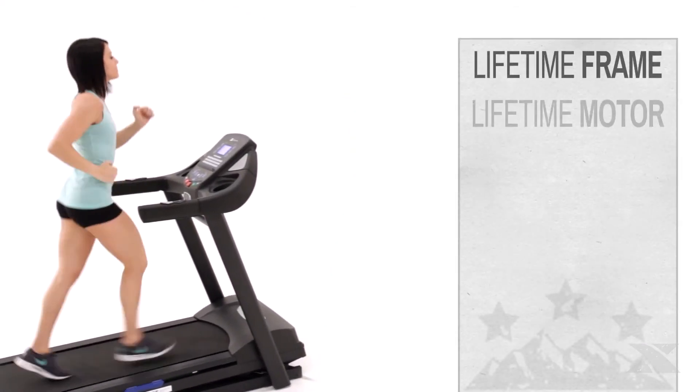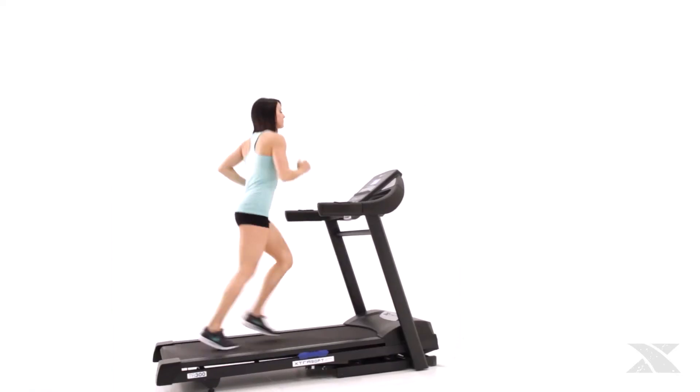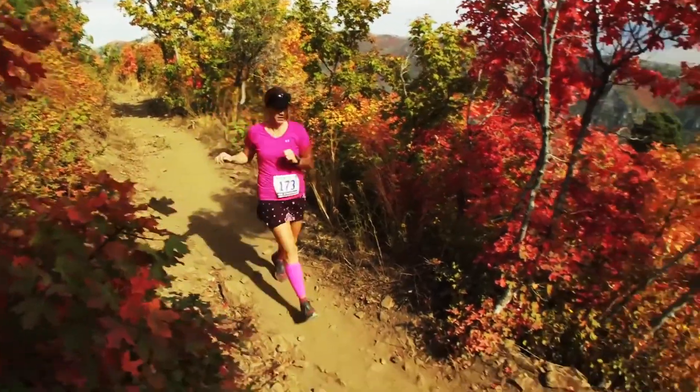Built to last, the TR300 comes with a lifetime warranty on the frame and motor, and one year on the deck, parts, and in-home labor. Thanks to the Trail Runner 300 Folding Treadmill from Xterra Fitness, the path to adventure starts at home.